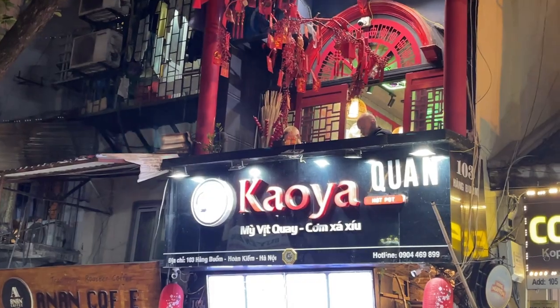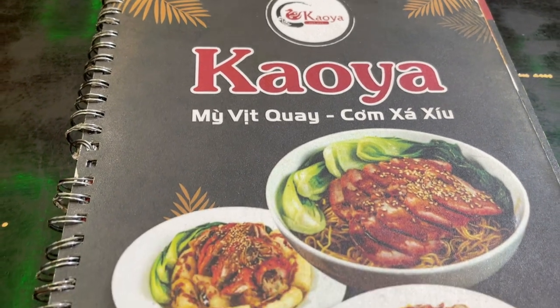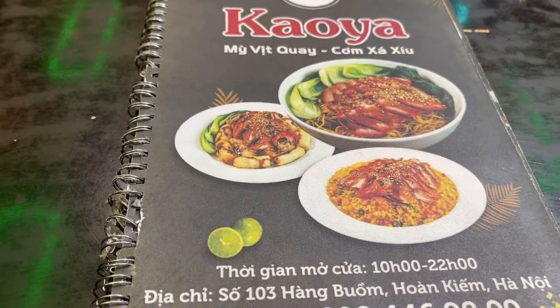All right, so we are at Kaya — they specialize in duck and Chinese pork. I just ordered mien vit, which is fried roasted duck vermicelli. Pretty excited — sounds like it's going to be amazing.